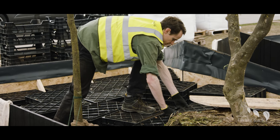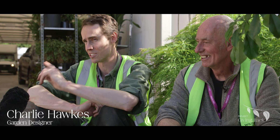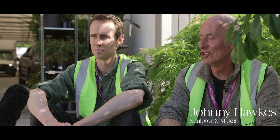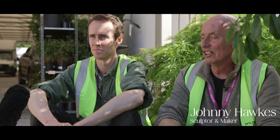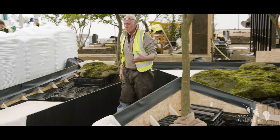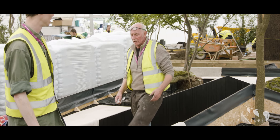Hi, I'm Charlie Hawkes. I'm the designer for the Wilderness Foundation Garden over there, and this is my dad. I'm Johnny and I've had the joy of making the woodwork and the frame and the fencing for Charlie. It's been a joy to be honest — I quite like having another boss. It's quite a relief to be told what to do.